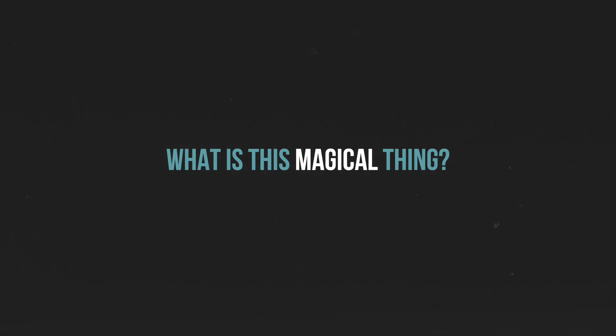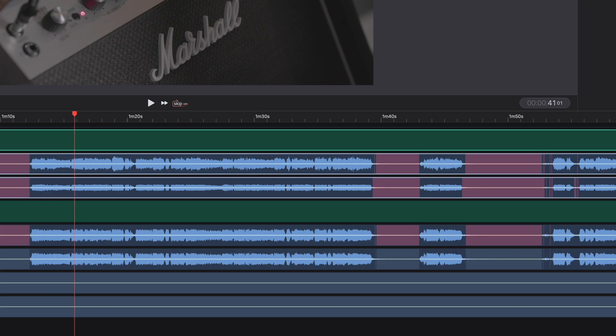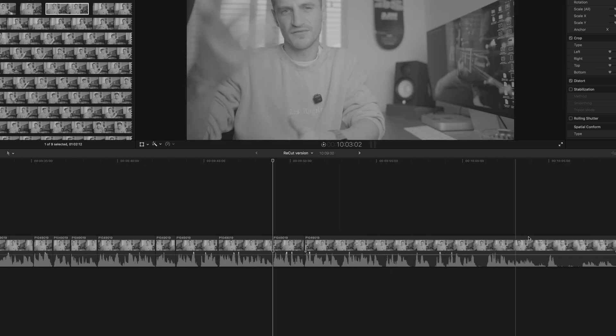So what is it? Well it's a plugin and it's called ReCut. What it does is, if you're editing talking head videos and you usually spend hours trimming down that footage, this plugin will automatically trim out the silent parts of your video so you don't have to manually go through the entire video and do it yourself. And even if you use ripple edits, this is going to save you heaps of time.